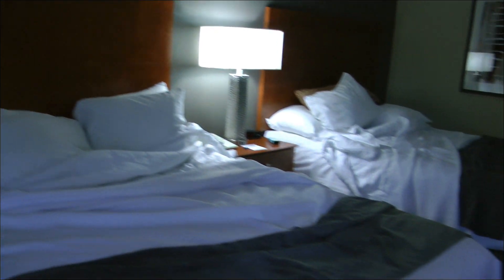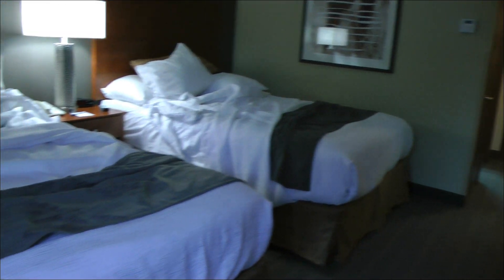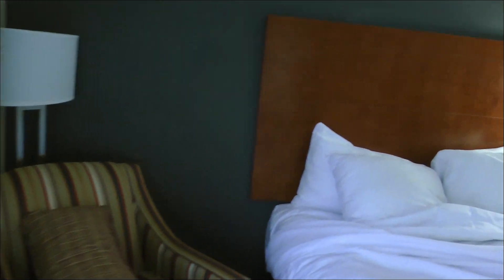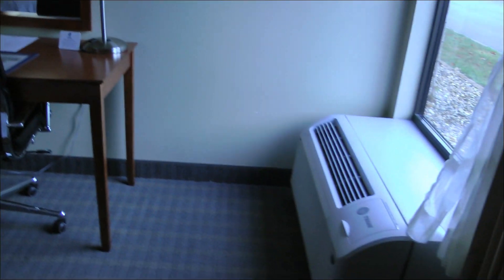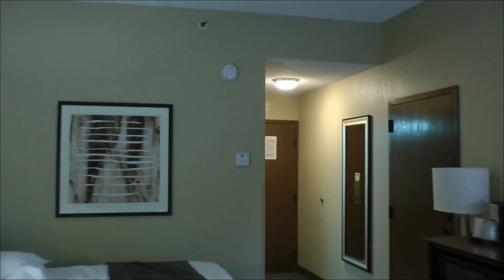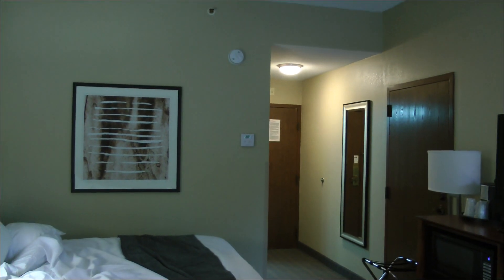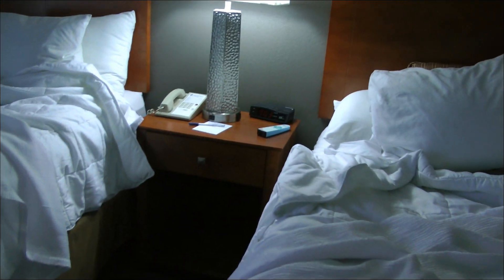Two very nice beds. The climate control unit is controlled from there and worked well. This is one of the nicer rooms we had during the trip.